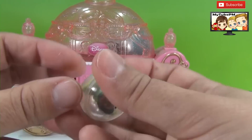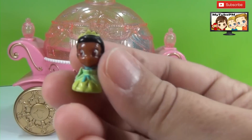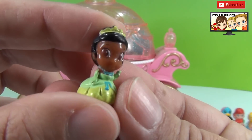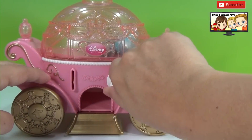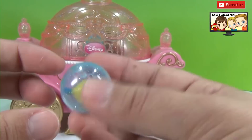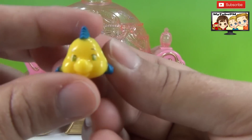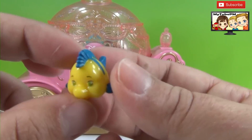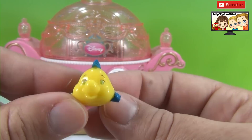And here's our next squinkies. I think I know who this is — it's Princess Diana. And here's our next one — clear blue. Who's in there? The little mermaid Flounder. Another one from the mermaid collection. This is awesome.